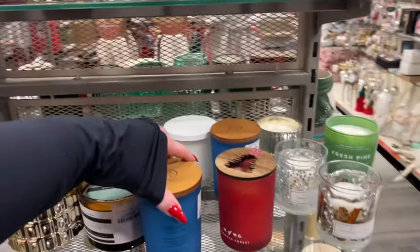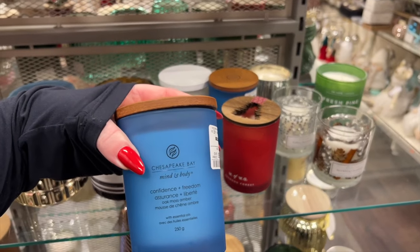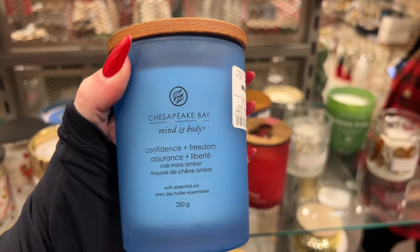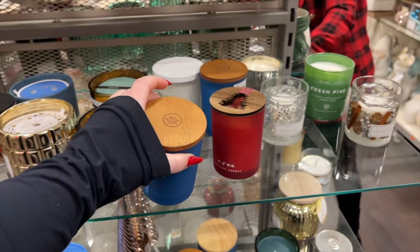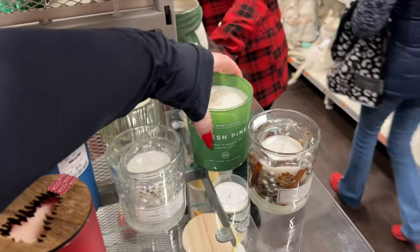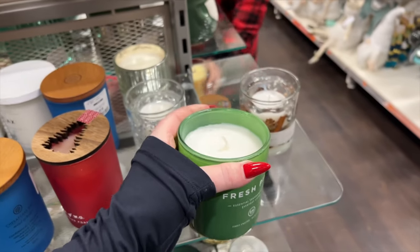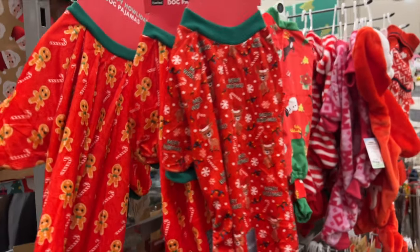These are what's left of the Christmas candles — Confidence, Freedom, Assurance, and Liberty. These are the best brand, GW Homes. That one doesn't smell like fresh pine though, so disregard.